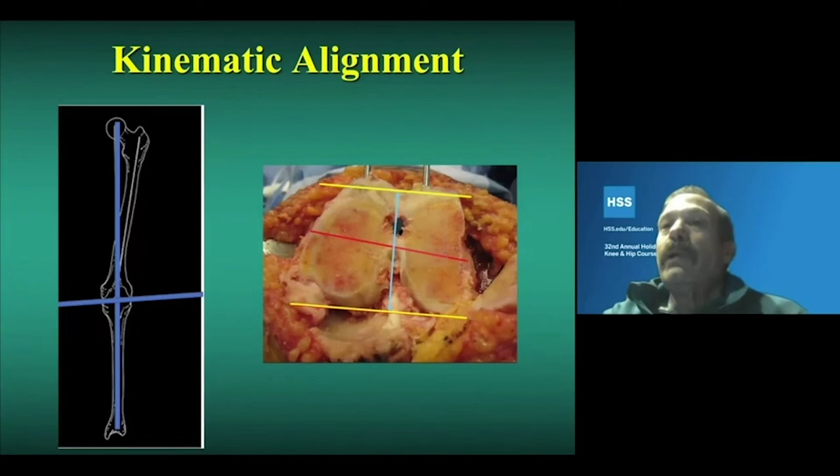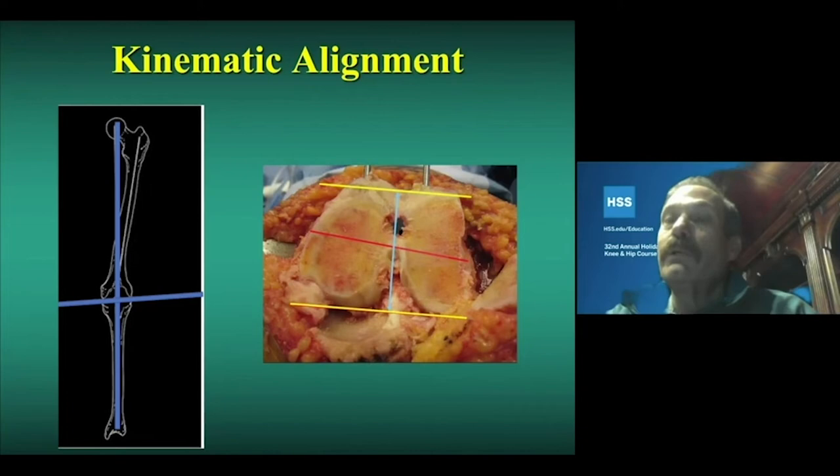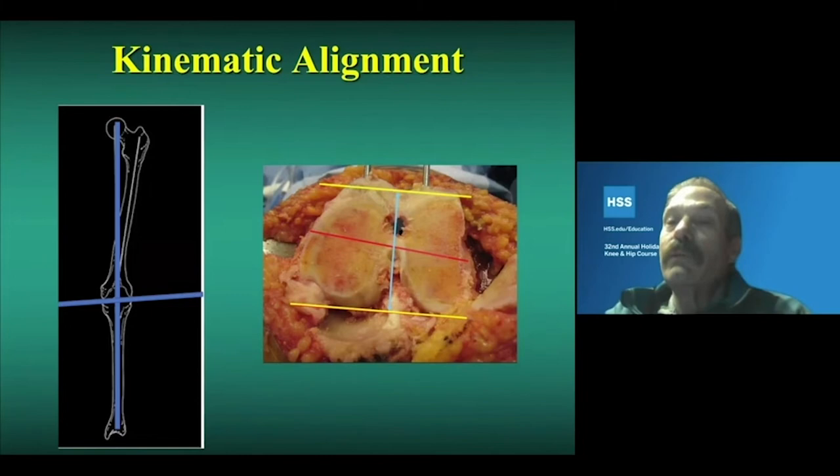Methods to provide more effective mid-flexion stability were initially developed by Hungerford with the PCA knee, in which the tibia was aligned in varus — the anatomic joint line orientation. The tibial cut is placed in three degrees of varus and the femoral cut in nine degrees of valgus. On the flexion view, the component is oriented along the posterior condylar lines, providing relative internal rotation relative to the epicondylar axis, which also provides ligament balance in flexion, extension, and ideally the mid-flexion range.